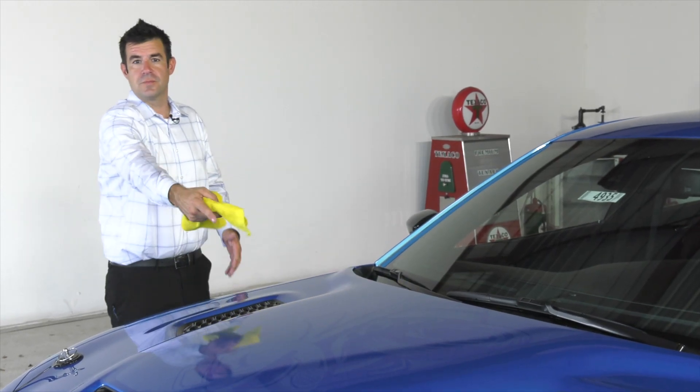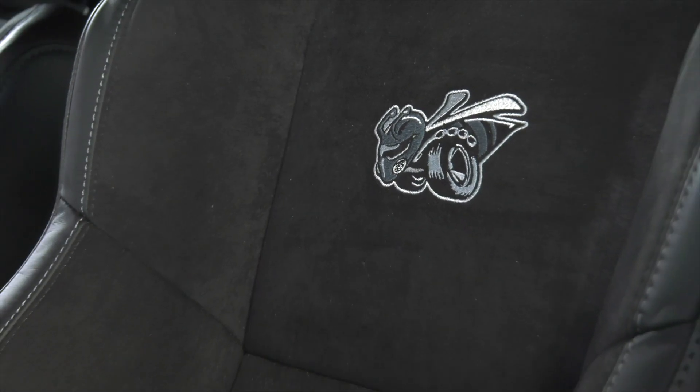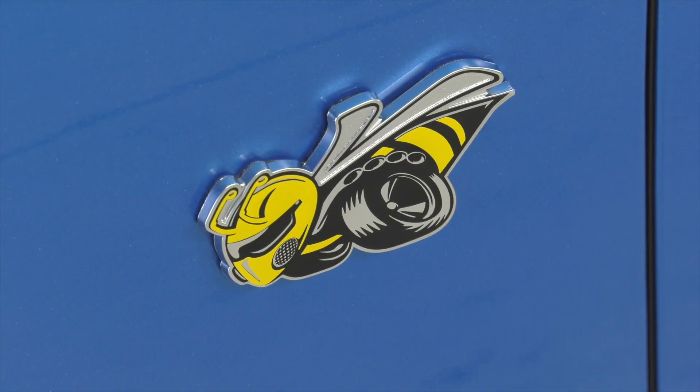Featured prominently on the outside of the Super B are the classic emblems, including the back of the vehicle, the grille, the fenders, and the nice low-contrast graphic on the hood of the vehicle.